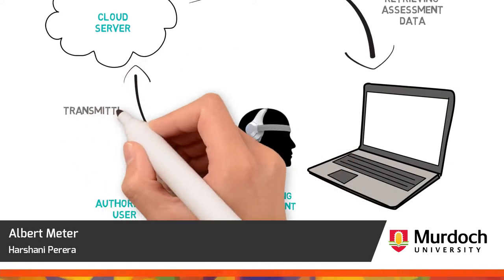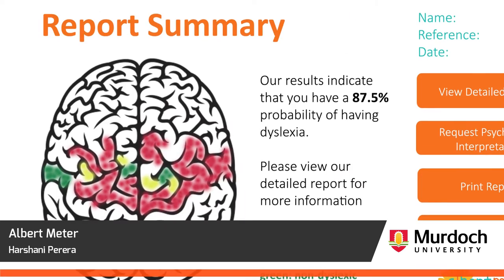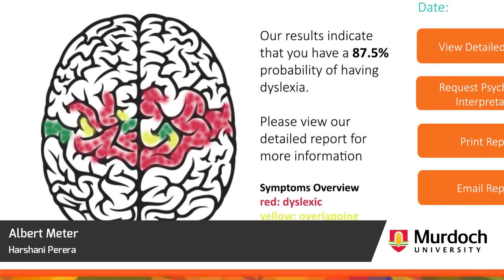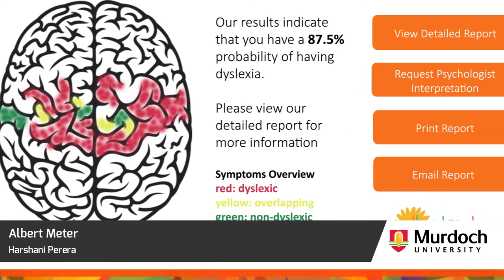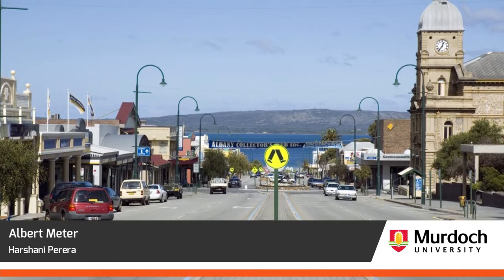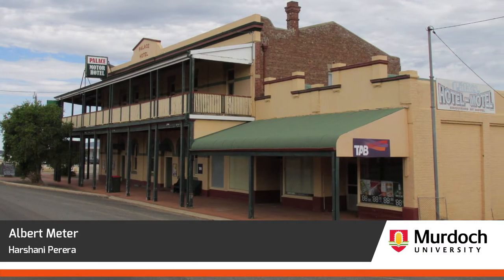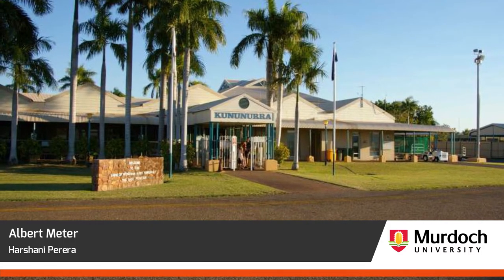The earlier it is detected, the earlier we can provide therapy and support. Machine learning takes over to improve the accuracy of diagnosis, providing important data to clinicians and therapists. Albert Meter extends the reach of dyslexia diagnosis to remote and low socioeconomic areas, opening the world for sufferers and their families.